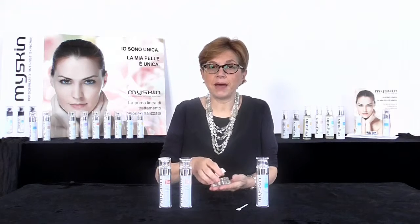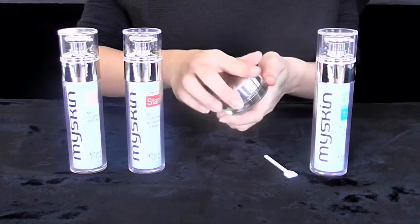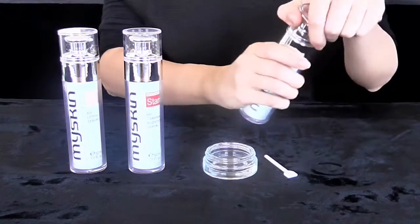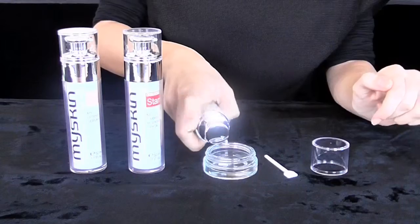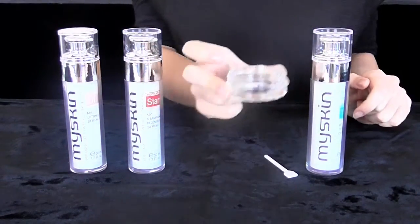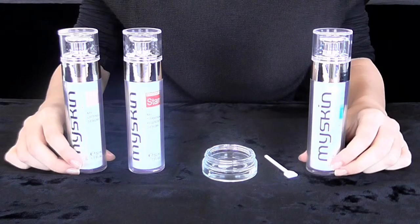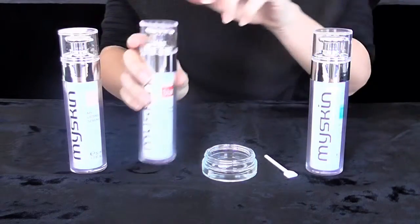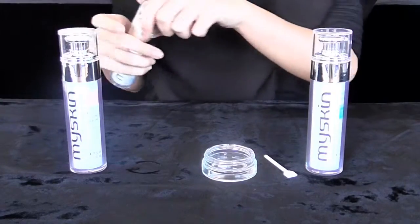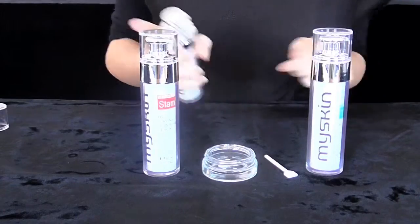Using the empty jar that has been included, we begin by dispensing two doses of the conveying base cream. This is the perfect quantity for one complete application on face and neck. You can choose to dispense your preferred quantity based on personal needs and how many applications you want. Afterwards, dispense one dose of each serum per two doses of conveying cream, and mix the products using the provided cream spatula.